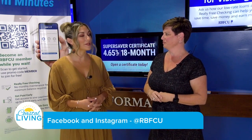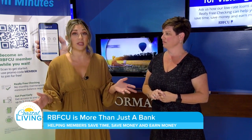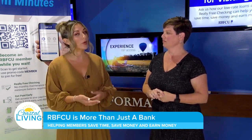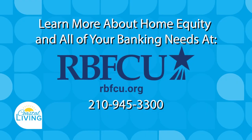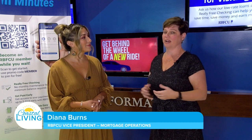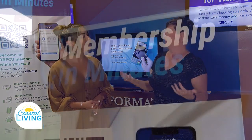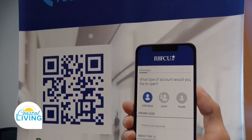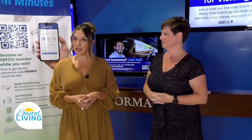A lot of first-time homebuyers and longtime homeowners had no idea these resources are even available. To get educated and get more information, go to rbfcu.org — everything you'd want to know about mortgage loans, home equity, and home improvement is there. You can apply online or call directly, and they can take your application over the phone. They also have on-demand webinars so you can learn more about each topic. Being a member of RBFCU has more benefits than just getting the loan — you have the opportunity for extended education.